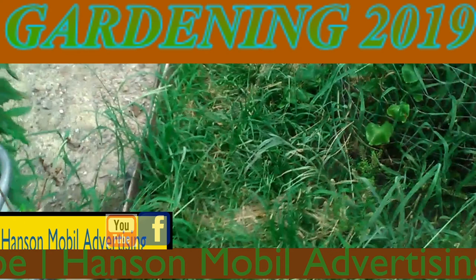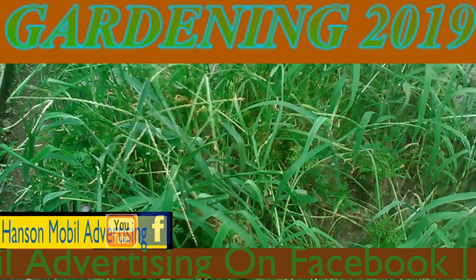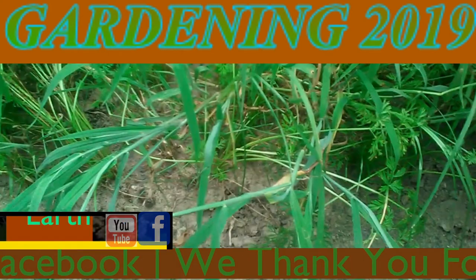The entire yard is just overgrown with grass and it just shot up quick. At the same time, my mower died out and my weed eater's battery isn't working, so I'm kind of stuck.